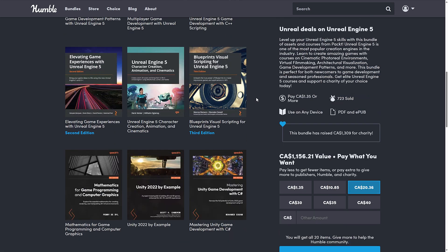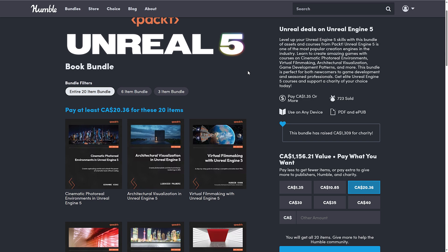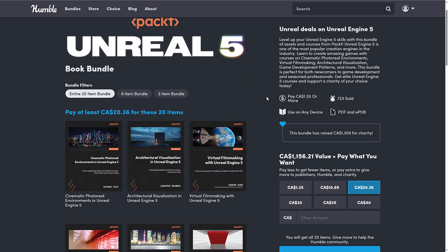There's a reason why this was top-billed as Unreal Engine 5, but it's absolutely insane to me that there are eight books in there for Unity, Godot, and game math, and it's called the Unreal Engine 5 bundle.